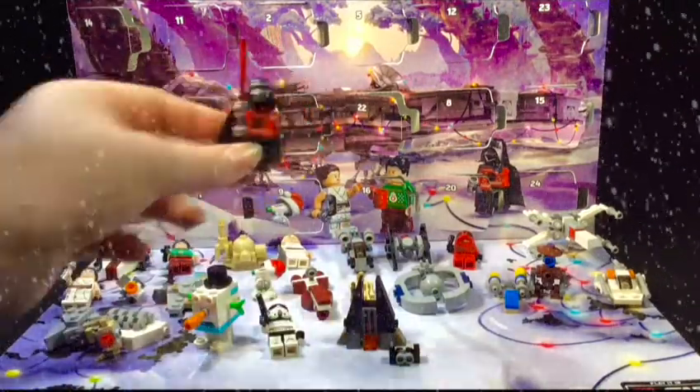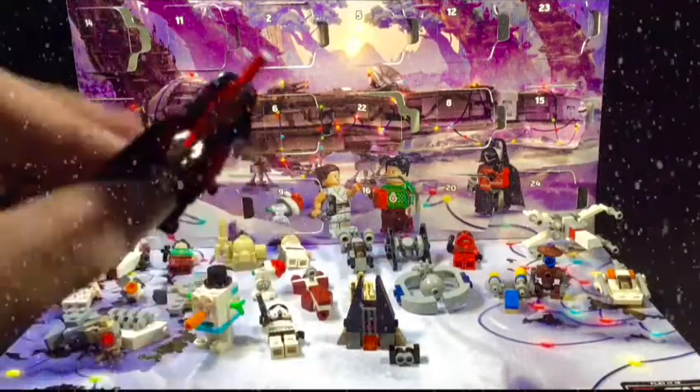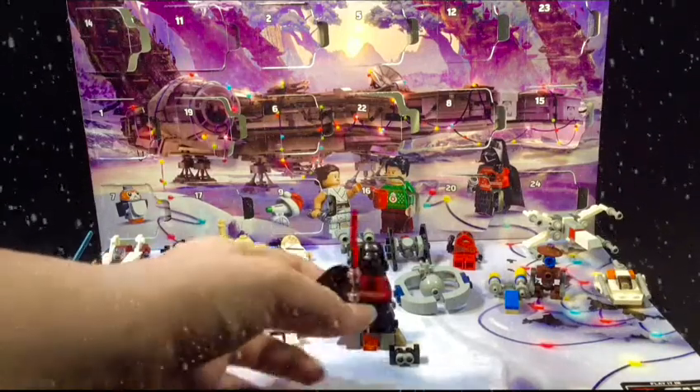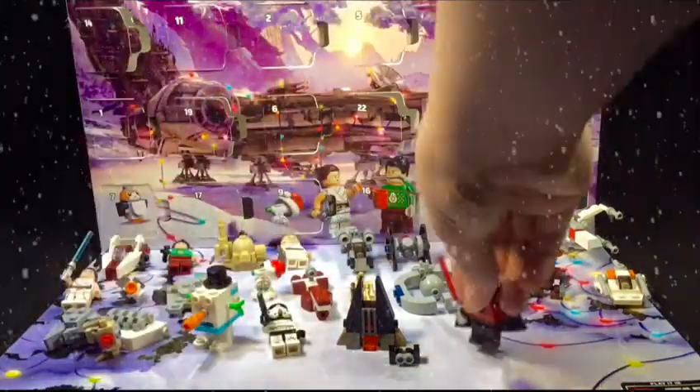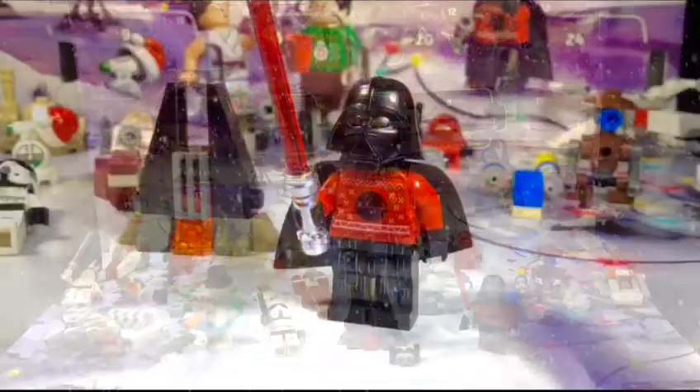We got a Darth Vader, guys — crazy awesome-looking minifigure, super sweet. We got him right after we got his castle, so we have his castle with him now. Let's dive right into some of the more features of the awesome Lego Darth Vader minifigure. Here we go — there he is, super amazing!